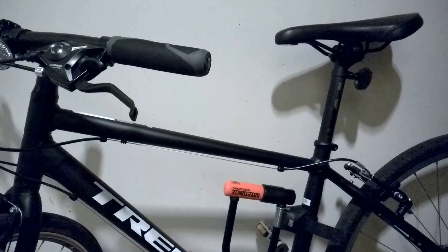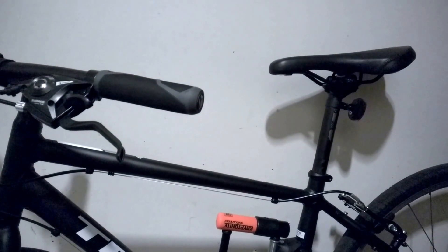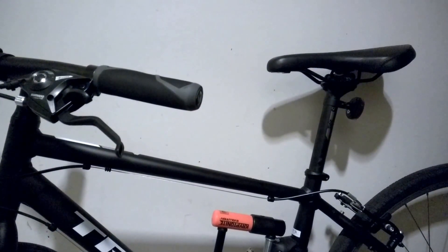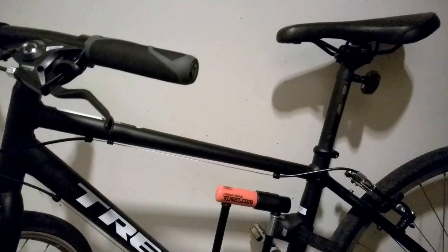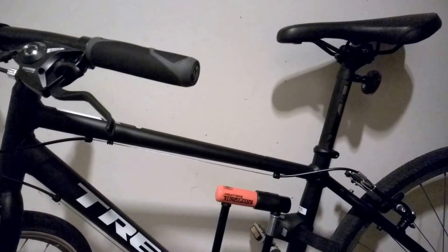So through this video, I would like to share some of my experience and tips to prevent your bike from being stolen, especially for new incoming Berkeley students.